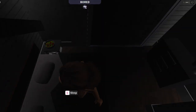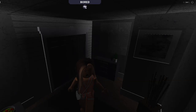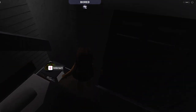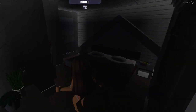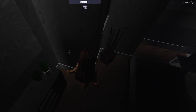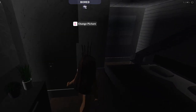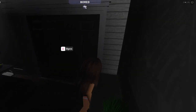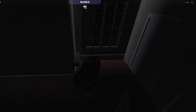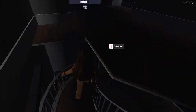Good morning guys! I'll be showing you my morning routine today. I would usually turn on my lights first, but today I think I'll just go downstairs and quickly turn on the lights.